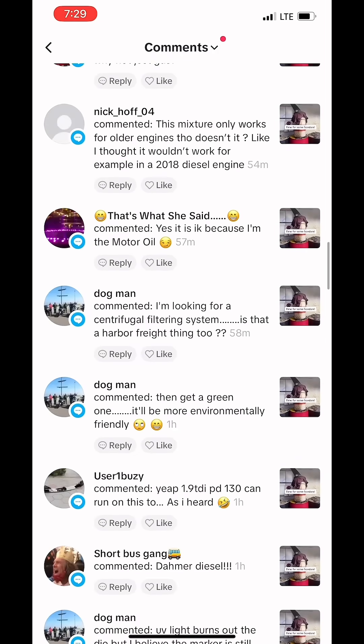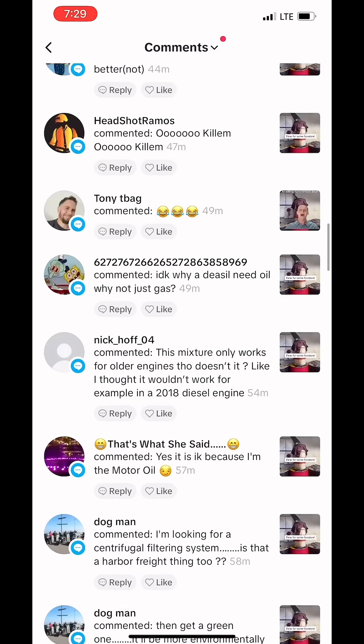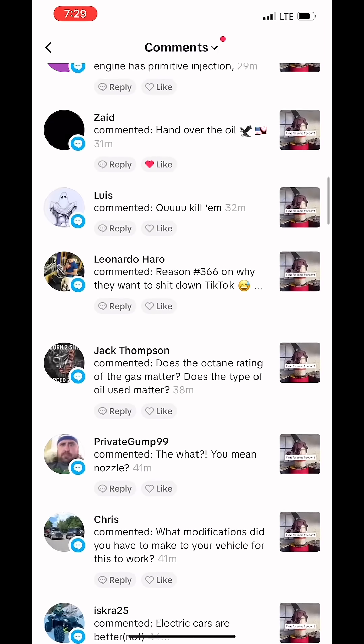Since there's so many comments coming in, I plan on doing another one of these. So if your comment wasn't answered, make sure to leave it again and we'll get to it.